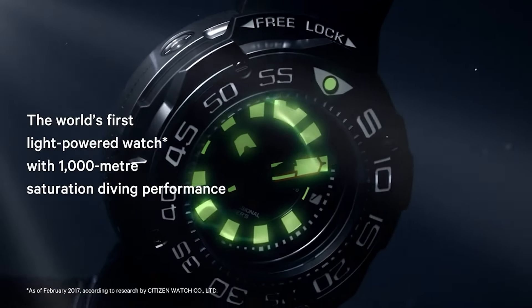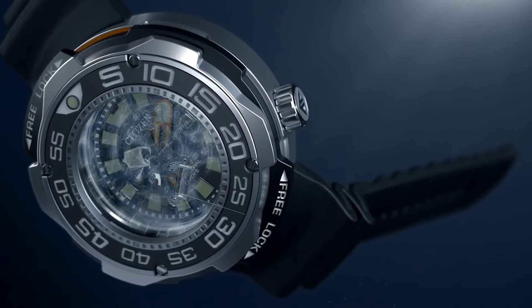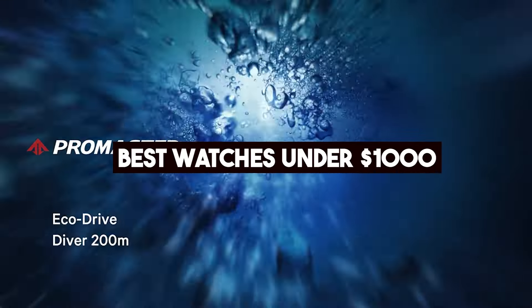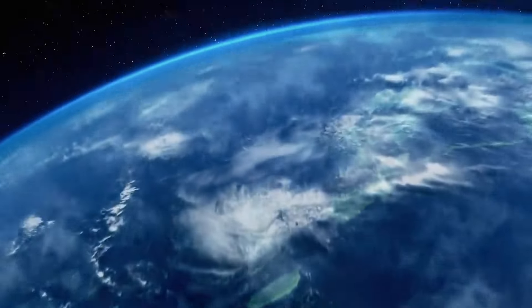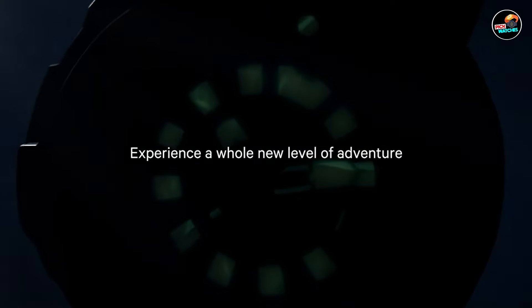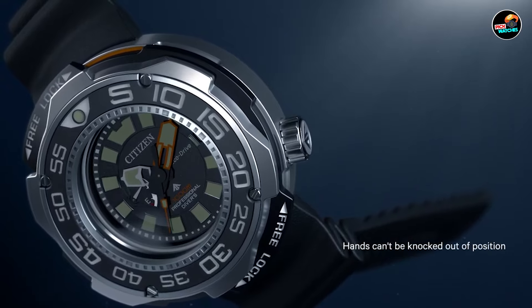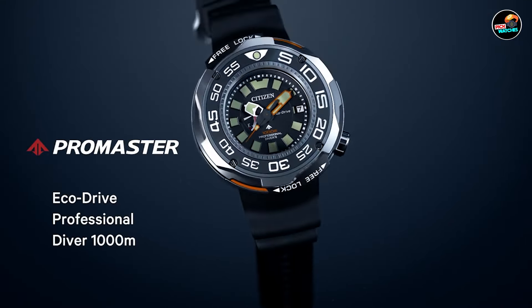Hey there, watch enthusiasts. Are you on the hunt for a stylish timepiece that won't break the bank? Well, you're in luck. Today, we're diving into the world of watches under $1,000 to bring you the top 5 picks that offer the perfect blend of style, quality, and affordability. From dive watches to GMTs, these timepieces prove that you don't have to spend a fortune to own a high-quality watch. So, let's explore the best watches under $1,000 and find your next wrist companion.